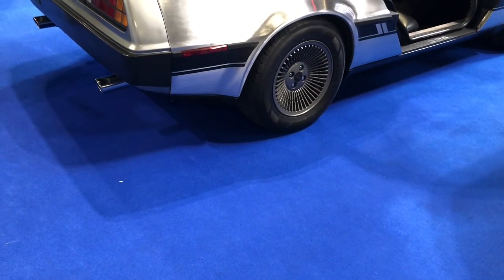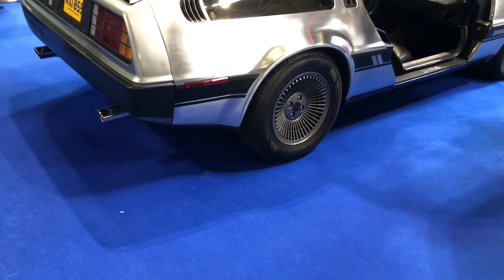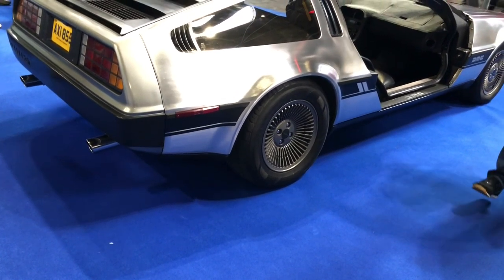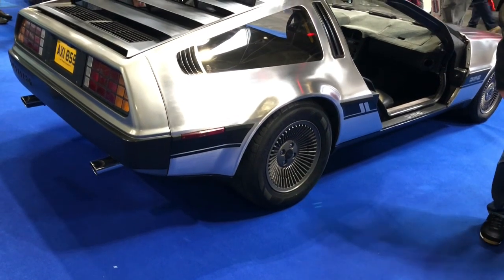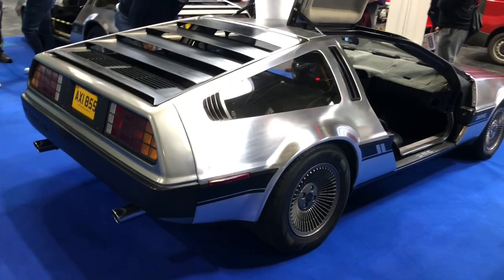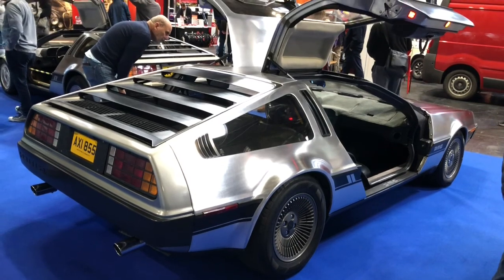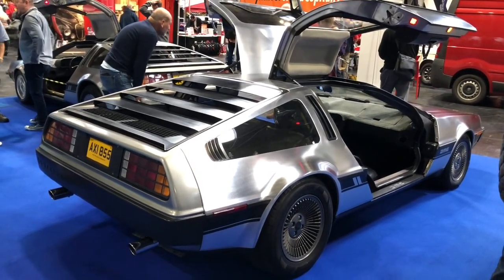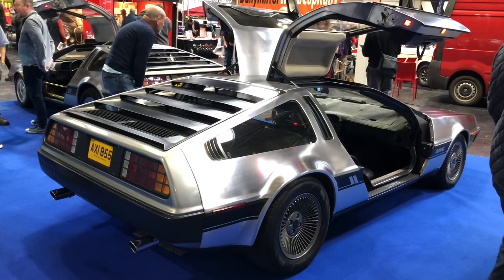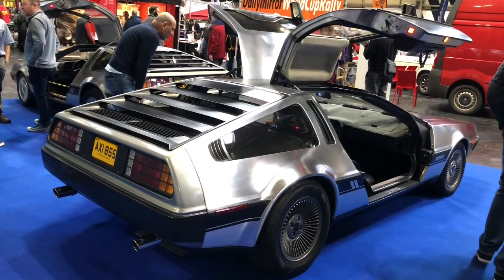Parts supply, particularly in the US where the car has a cult following, is pretty good, and it's probably easier than you might imagine to keep these vehicles on the road. As interest in DeLoreans as classic vehicles has increased, so have inevitably their residual values. Whereas at one time you could buy vehicles for under £10,000, the ones I've looked at more recently appear to be in the order of £30,000 to £40,000, although it might be wise to look in the US to see what's available, exchange rate permitting.